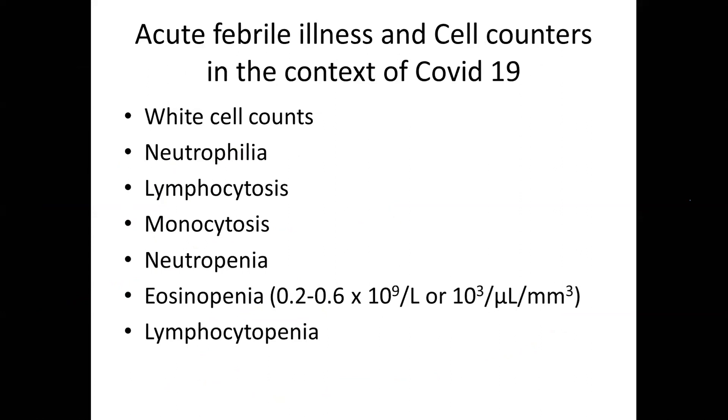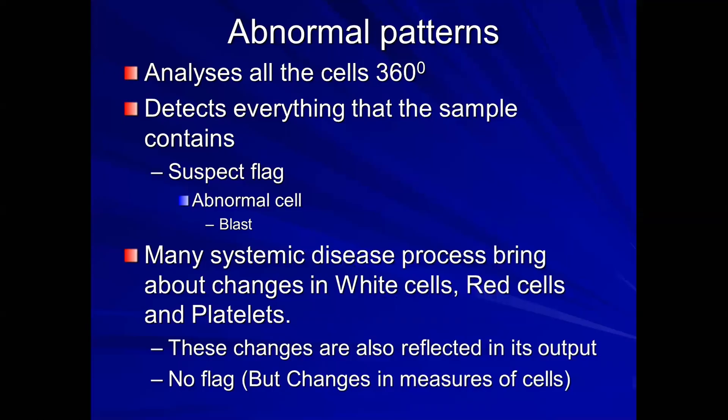Most cell counters use SI units of 10 to the power of 9 per litre. Many in the laboratory prefer thousands per microlitre, which is the same as 1000 per cubic millimeter. Lymphocytopenia is also very common in many viral illnesses, especially community-acquired respiratory viruses. Cell counter flagging generally comes from abnormal patterns — when the counter suspects an abnormal population, it can flag a blast, myeloblast, or lymphoblast. Many systemic disease processes bring about changes in white cells, red cells, and platelets that are reflected in the output but without a flag.